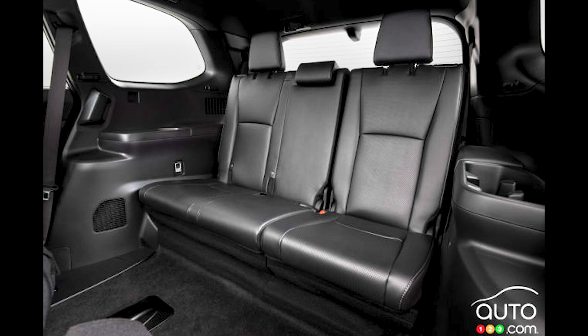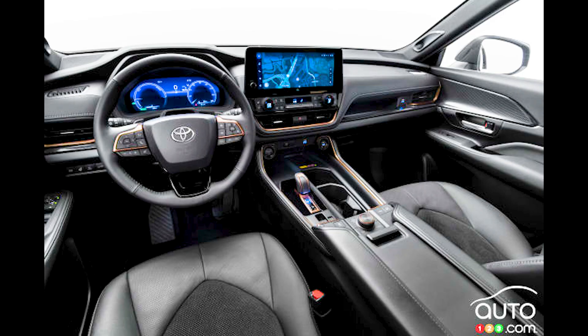Aesthetically, we'll let you make up your mind, but essentially the signature is the same as the Highlander — there's a bigger nose, higher hood, and more dominant grille.